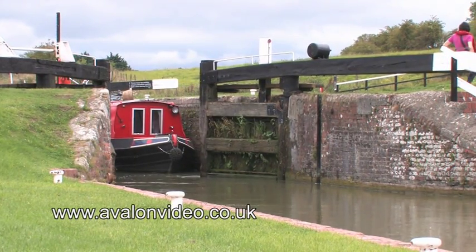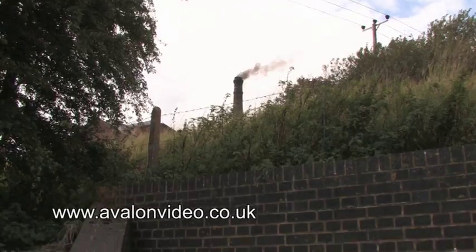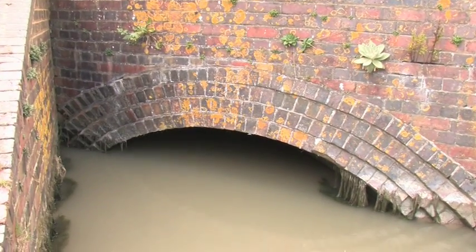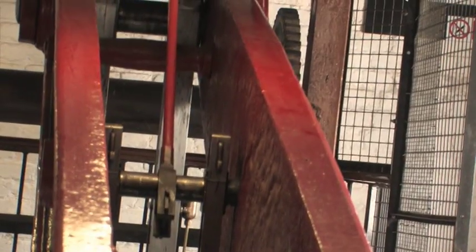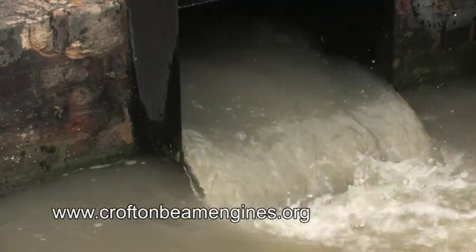This is the highest natural source of water. Above this there is no natural source, so as the locks are opened and boats go up and down, they consume a large amount of water. That has to be replaced, and the pumping station was built here in 1809 to replace the water.